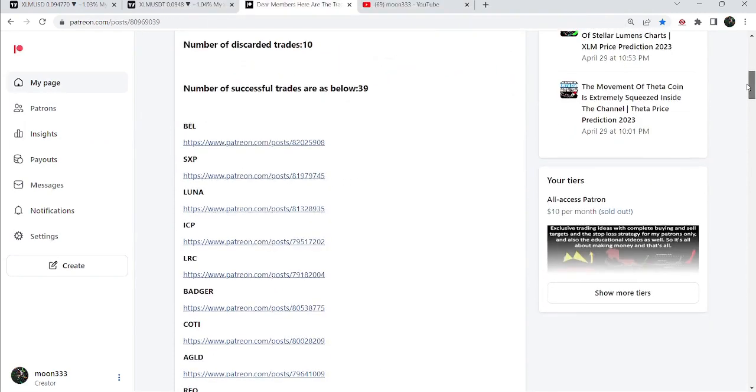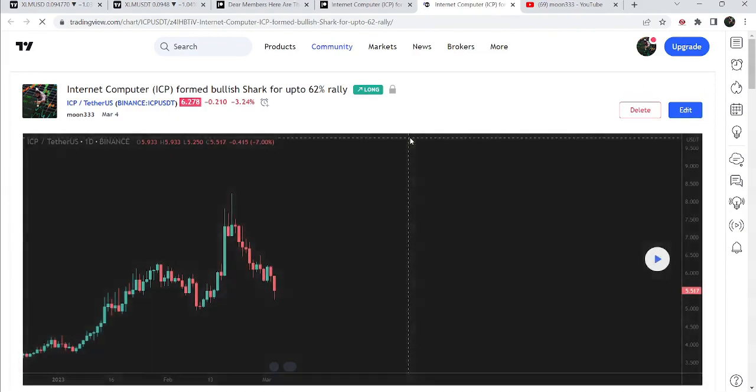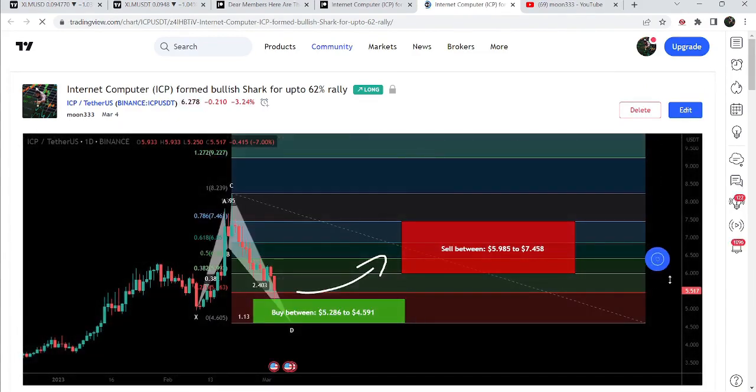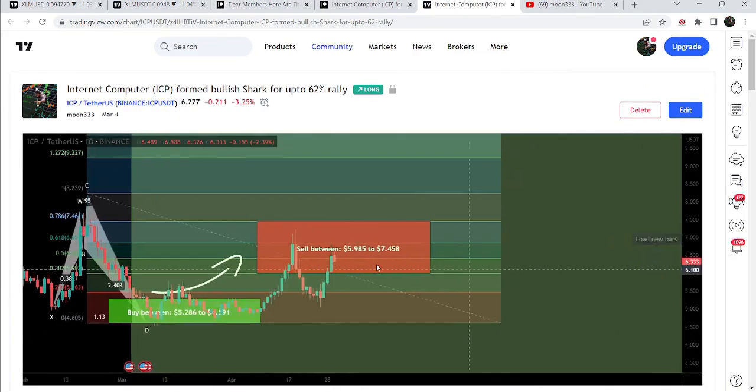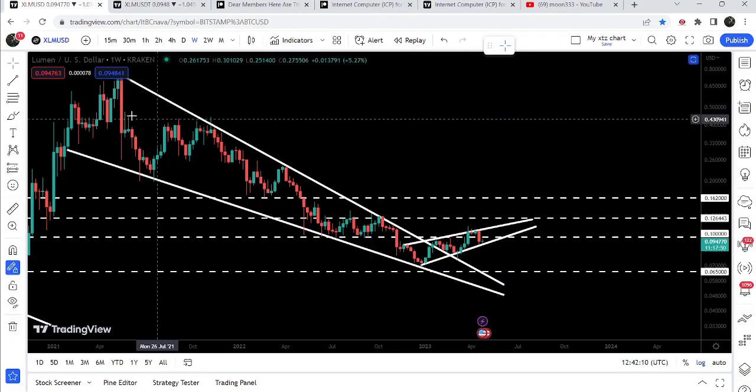For example, if you would like to check or verify any trading signal — like this trade setup for Internet Computer — you just need to click on the link; it will take you to the TradingView chart. There is a play button available on every TradingView chart. After playing the chart, you can see that the price moved up from the buying zone and rallied to the sell targets.